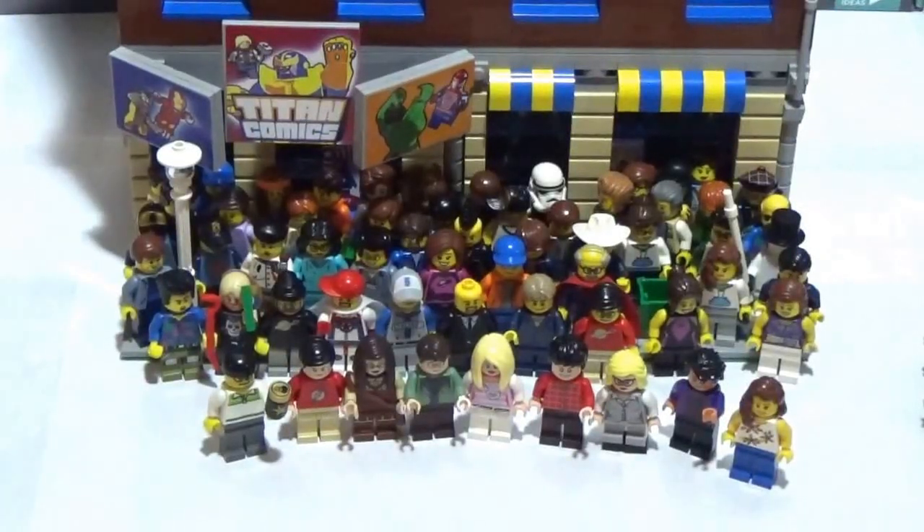What is up my Ficken Bricks family? This is Dr. Lucky bringing you haul video number 49, guys. Ficken Bricks headquarters, deep in the Lego Asylum. Haul video number 49 is happening right now.